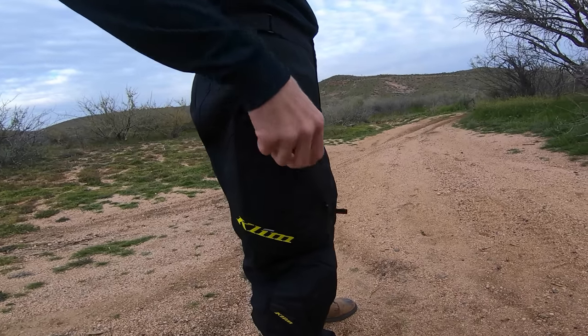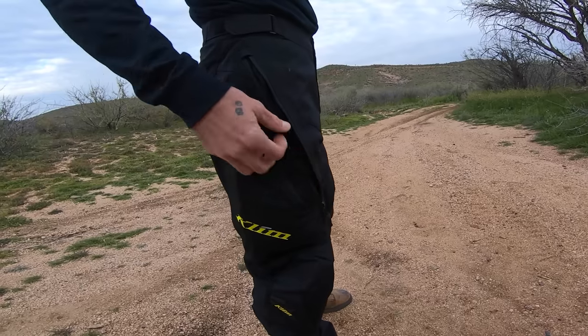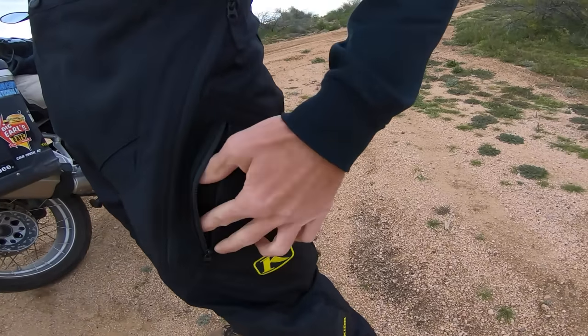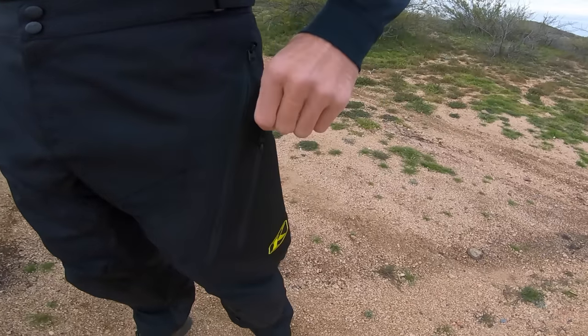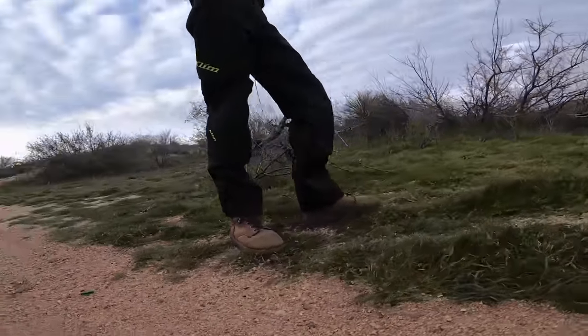There are two large adjustable YKK zippered vents on the thighs — I have plenty of airflow through those from what I've seen so far. The vented accents on the knees are pretty neat and help with visibility at night. It's durable and water-resistant. As I mentioned, stretch material in your flex zones is important, and these pants have those. There are also two big YKK zippered cargo pockets, but for me that's more of a for-looks thing.